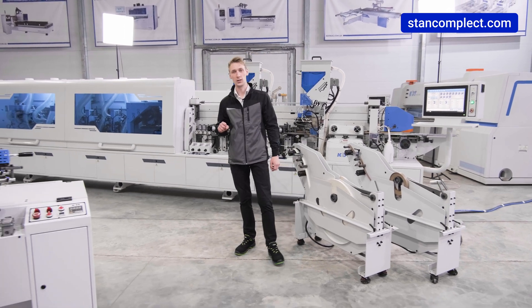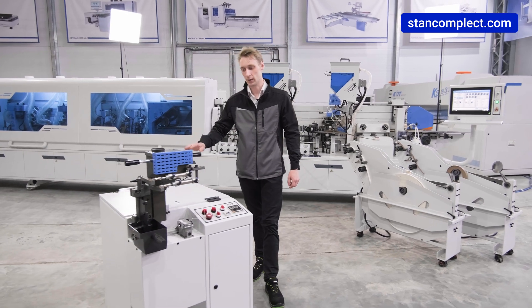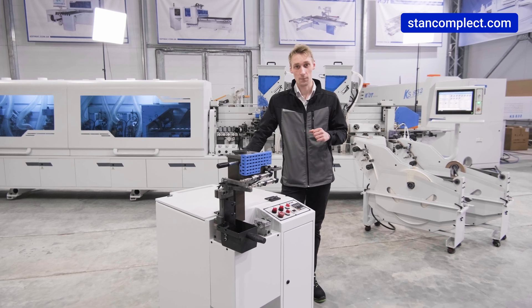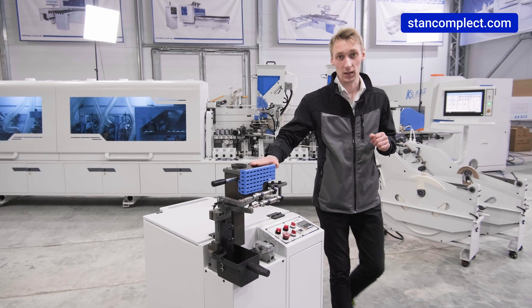An indispensable assistant while operating the edge bender is the vacuum vessel. Its main purpose is to store PUR adhesive for a long period. It also provides additional functions, such as a cleaning and rinsing station for the baths.